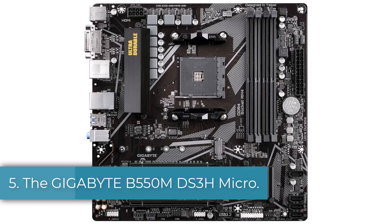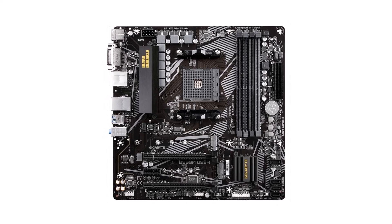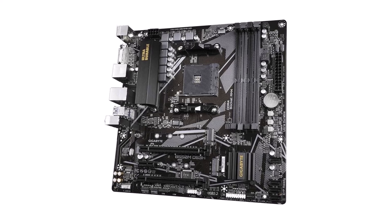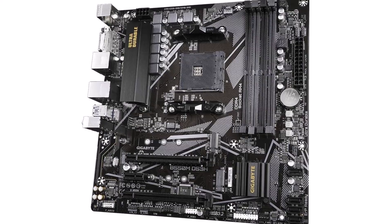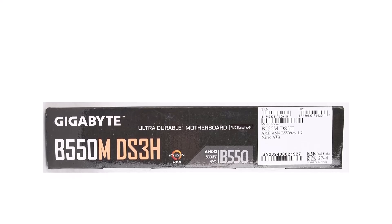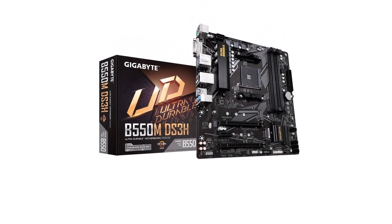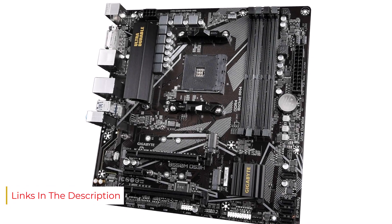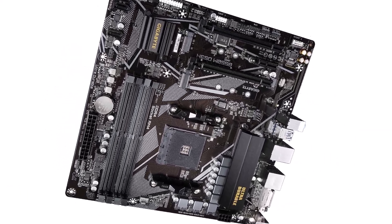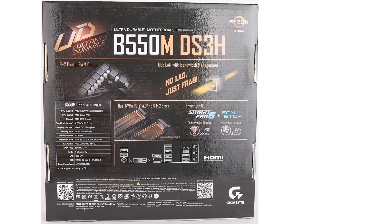Number 5. The Gigabyte B550M DS3H Micro ATX motherboard offers a compact yet powerful platform for your AMD Ryzen processor, ensuring optimal performance and reliability for gaming and productivity tasks. With its sleek and functional design, this motherboard fits seamlessly into any build, whether it's a compact gaming rig or a workstation. Equipped with dual M.2 slots and PCIe 4.0 support, the B550M DS3H delivers lightning-fast data transfer speeds. Its SATA 6G ports and USB 3.2 Gen 1 connectivity provide ample options for connecting storage devices, peripherals, and accessories, while HDMI and DVI outputs offer versatile display options. Featuring DDR4 memory support and Gigabyte's advanced cooling solutions, the B550M DS3H ensures stable and reliable performance under heavy workloads.